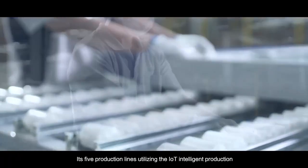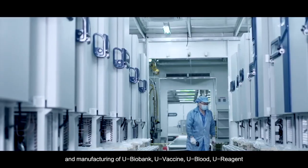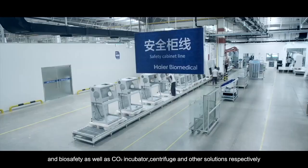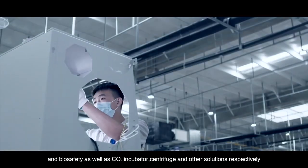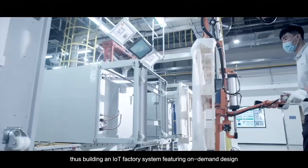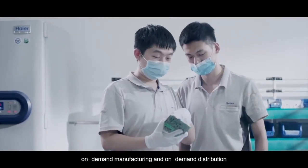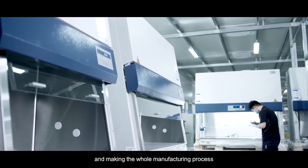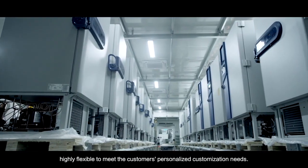Its five production lines, utilizing IoT intelligent production and manufacturing, cover U-BioVac, U-Vaccine, U-Blood, U-Reagent, and biosafety, as well as CO2 incubator, centrifuge, and other solutions respectively. This builds an IoT factory system featuring on-demand design, on-demand manufacturing, and on-demand distribution, making the whole manufacturing process highly flexible to meet customers' personalized customization needs.